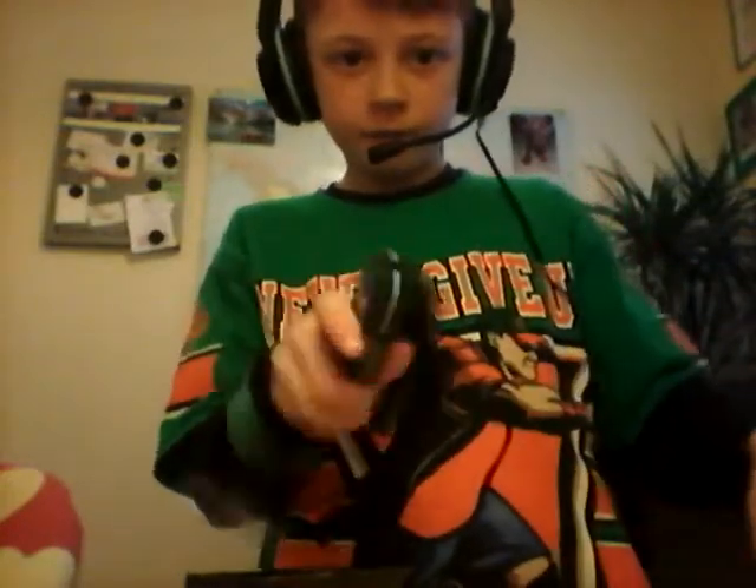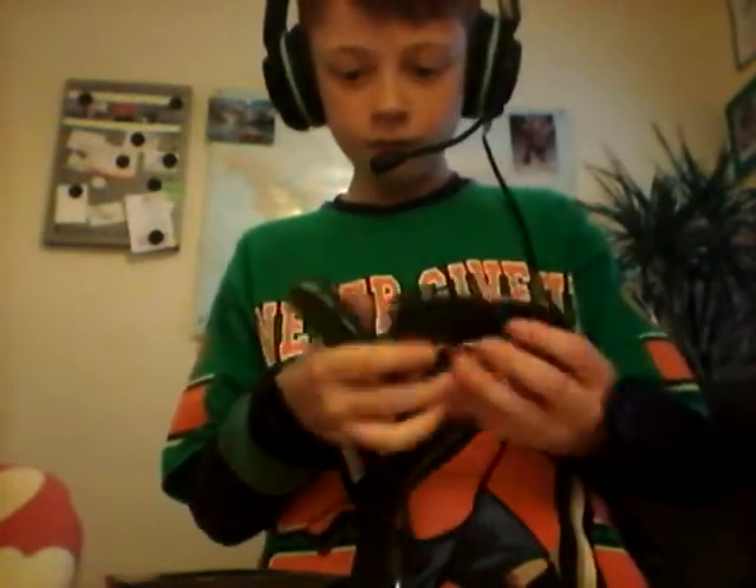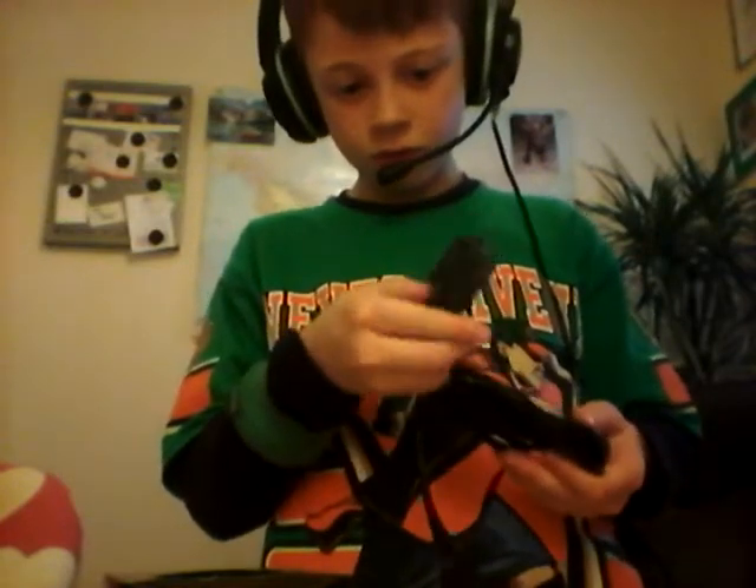What is this? Hey, what is this? Here we go. Pretty good.